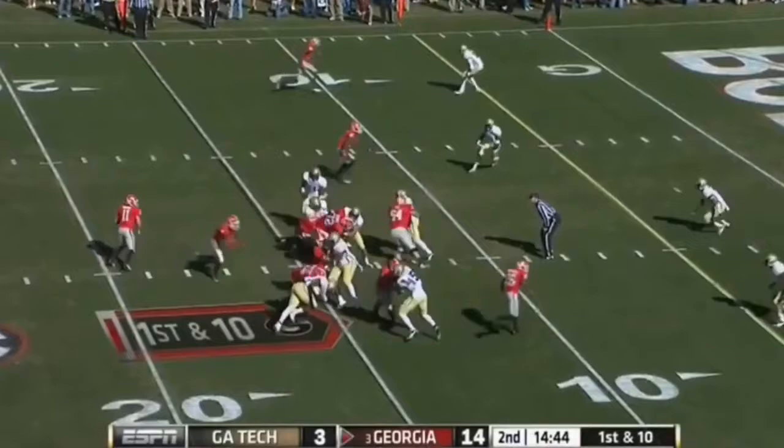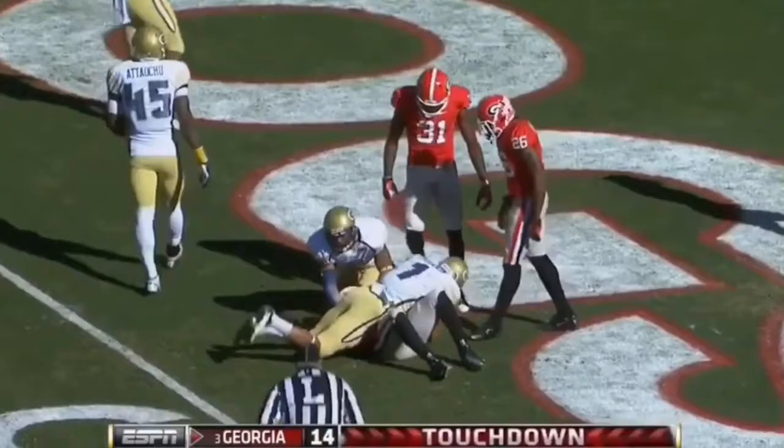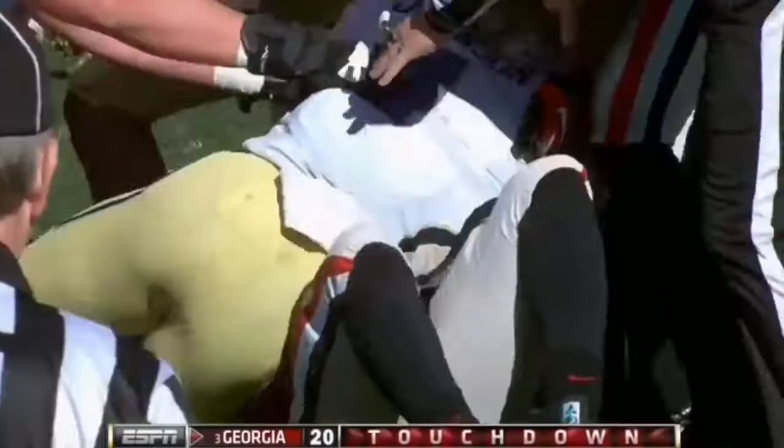Right here, a big hole for Marshall, he's in. Touchdown, Georgia. That's the seventh touchdown for Marshall, and the third on the ground already for the Bulldogs.